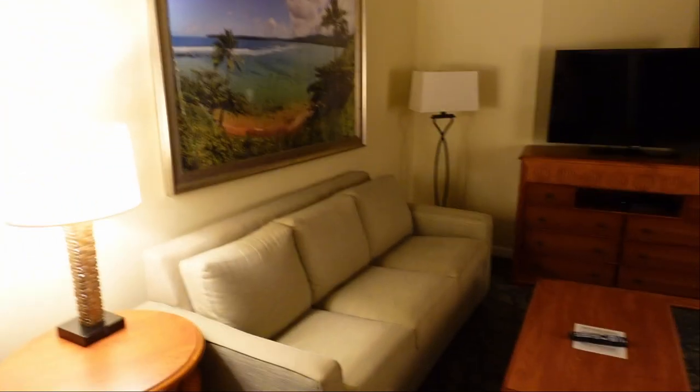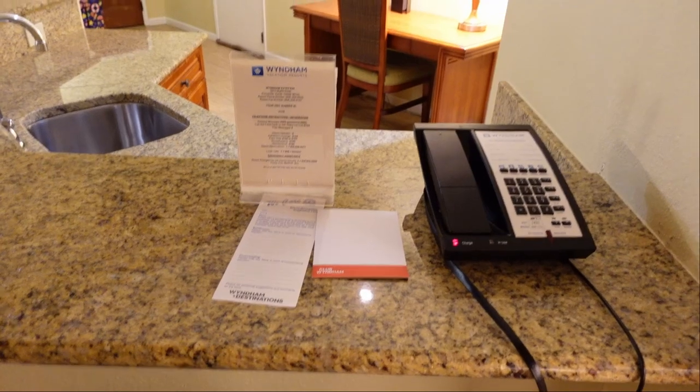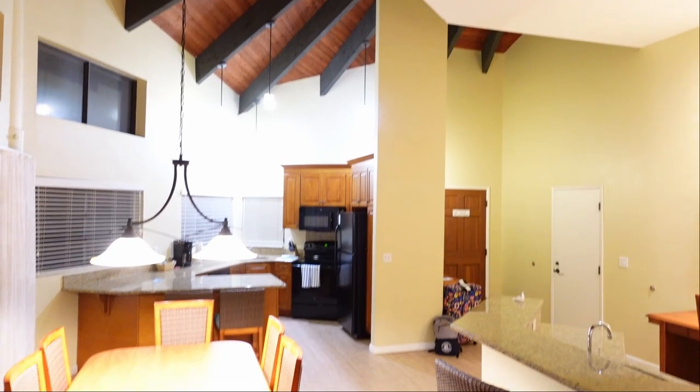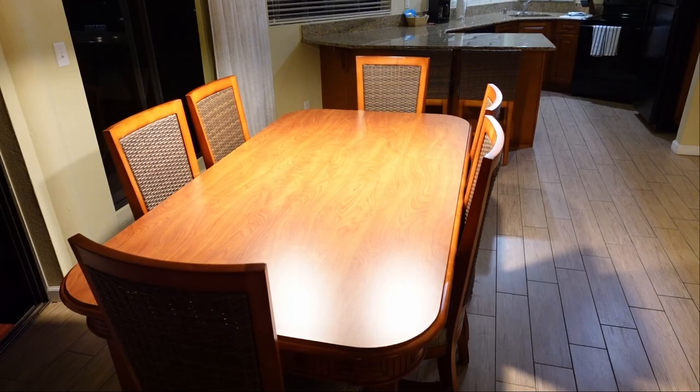Over here is the living room area, so you do have a couch, a TV, a little coffee table, as well as some chairs and a little corner table. This couch does pull out into a bed. You do have what looks like a Blu-ray player as well as a satellite box. As we go over here you do have a phone, and there are vaulted ceilings — it's a really tall area. There is also a full table here, so if you wanted to have dinner with your family you could.